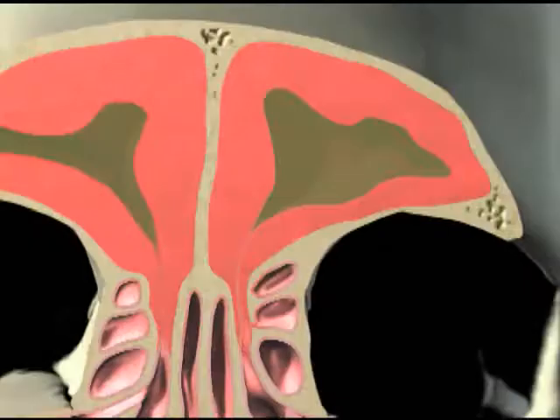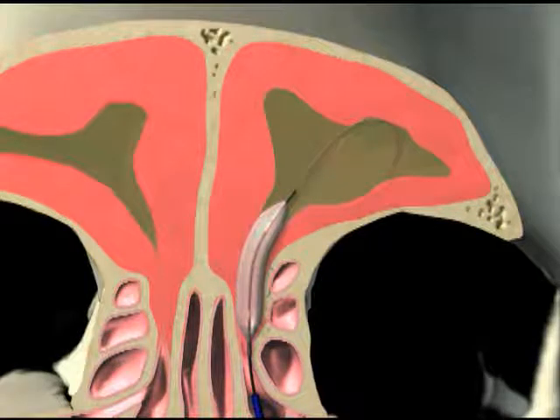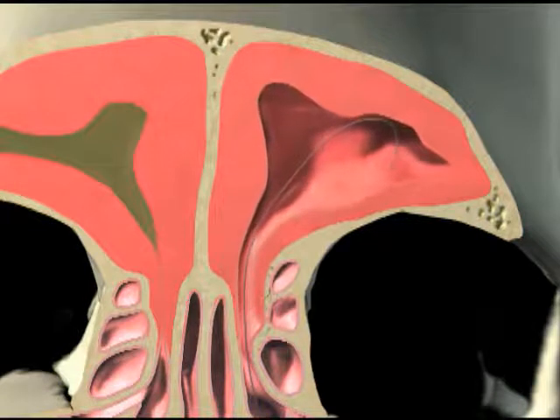Recently a new less invasive technology called balloon sinuplasty has been introduced. Using this technology, a balloon catheter is delivered to the blocked passageway and is gently inflated, widening the opening of the passageway and thus allowing drainage and relief from the pain and pressure.